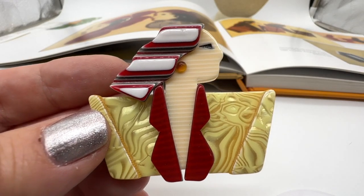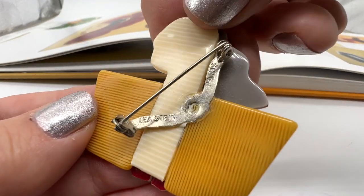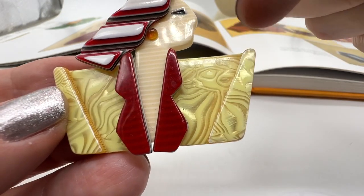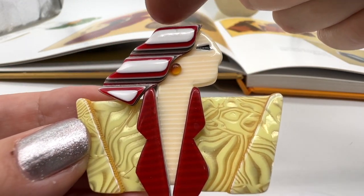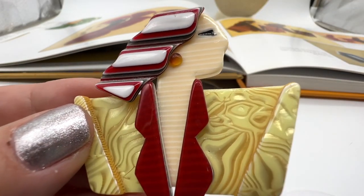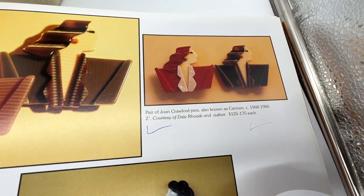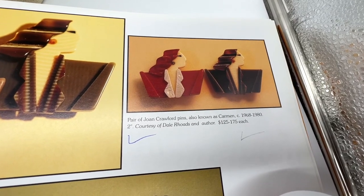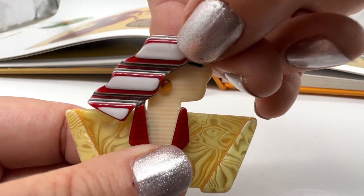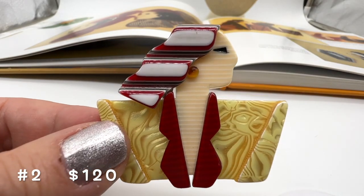This one is number two, also $120. This is referred to as a Joan Crawford pin. I love the colors on this one — I think it's really interesting, the gold. Look at the texture on that with this dark red. Beautiful. I love her earring too. This one is also a book piece. Joan Crawford pin, also known as Carmen. Looks like there is some sort of tiny flaw up there — I think it might be just a tiny, tiny thing.